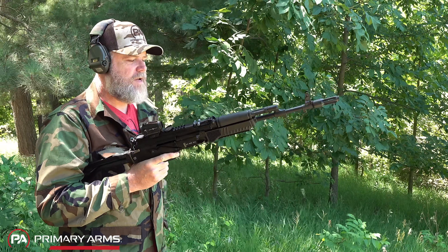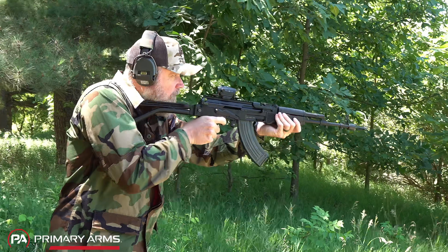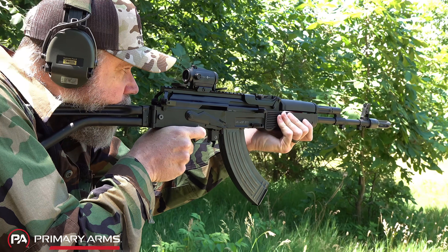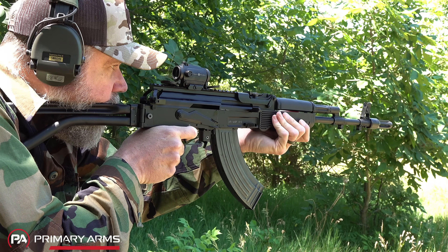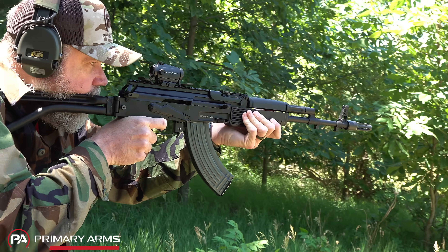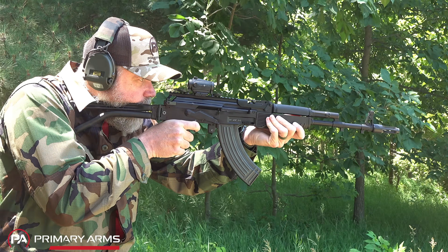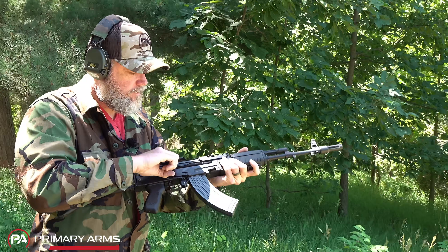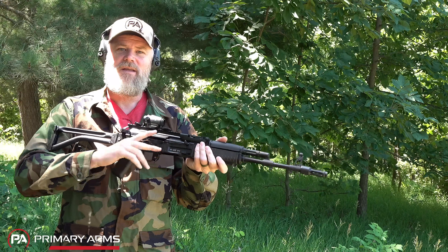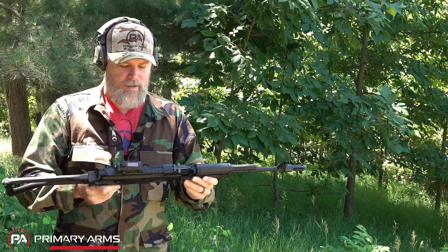Such great shooting guns. I've always liked the Bulgarian AKs. You can operate the safety manually like you would with a standard AK, or you've got that thumb control. Outstanding rifles.